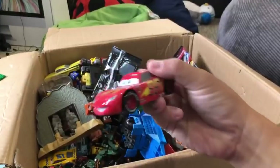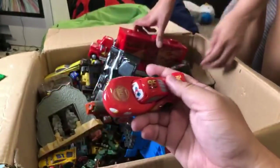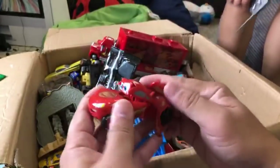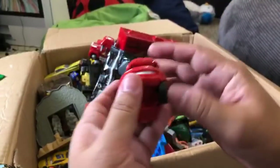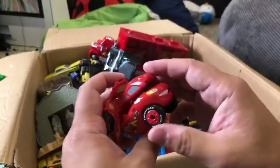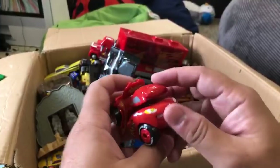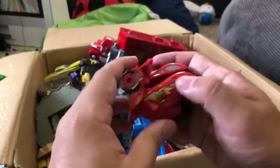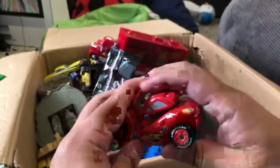This is a Disney Store giant McQueen - one of our favorite toys. I made a cool animation video a long time ago with this one. This was one of the early ones before I started making Disney Cars 3 videos. And this one turns into an egg - you go like this.